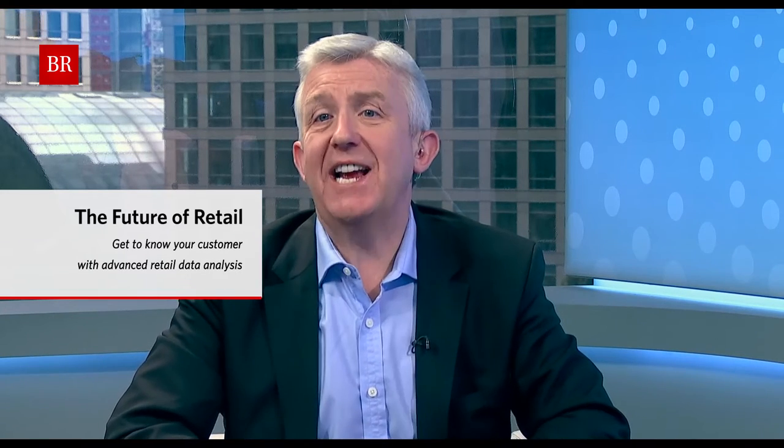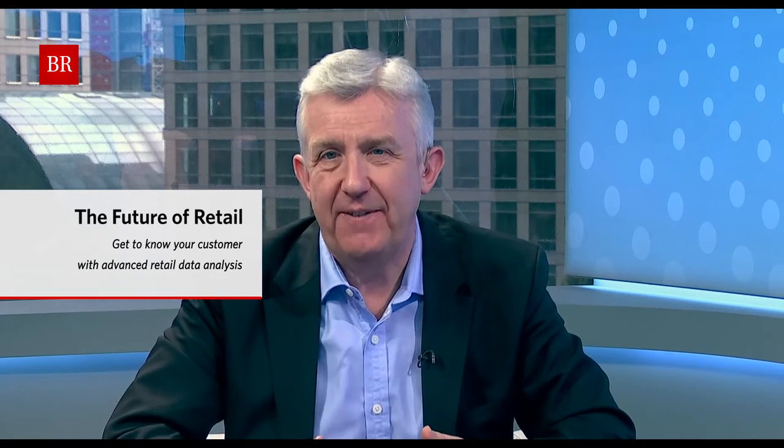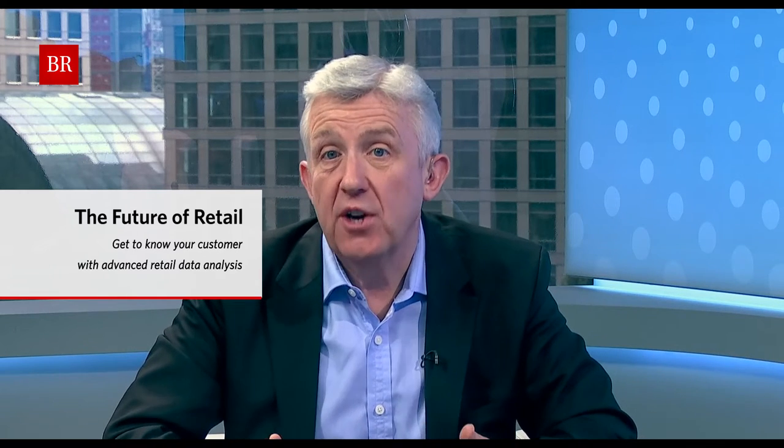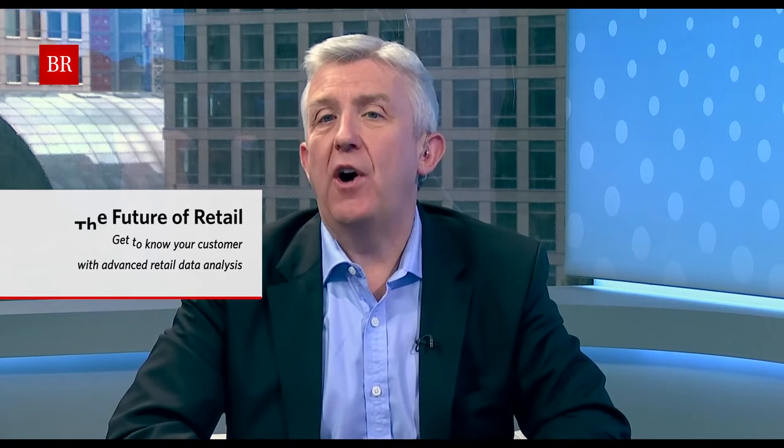Hello and welcome to Business Reporter's Future of Retail Campaign. I'm Alastair Greener. Why do we need brick and mortar stores? In the age of e-commerce, retailers and banks are celebrating the benefit of online customer services. They claim that branches on the high street can never offer the intelligence that digital outlets can.